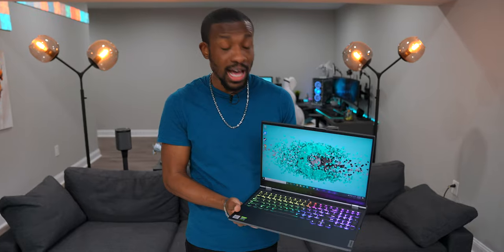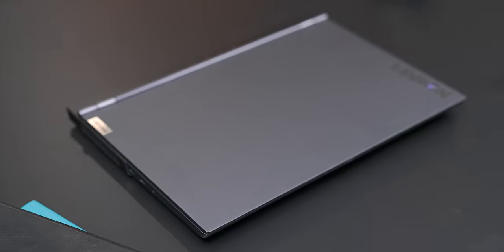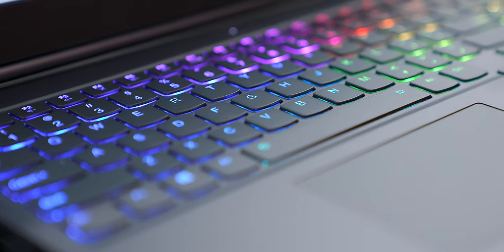Now if you guys aren't familiar with the Lenovo Legion laptops, I really like what Lenovo has done with these. They look really good — nice and clean, very minimal design — so you can pretty much take this thing anywhere and it looks like just a normal standard laptop. But of course you saw the RGBs, so it wouldn't be a gaming laptop without some RGB lights, and they actually have quite a few on here.